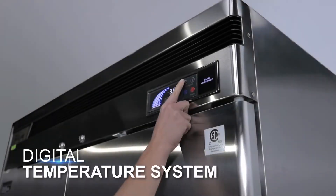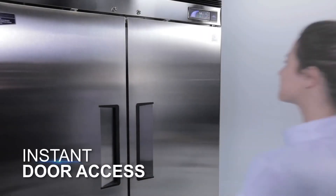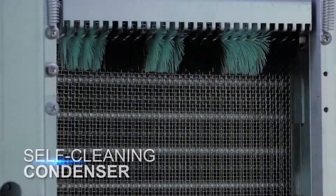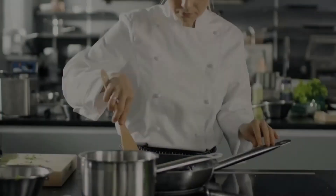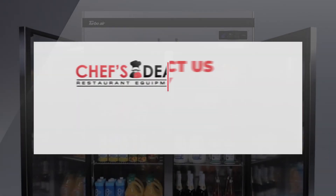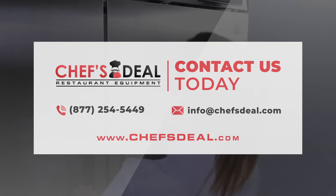Join the Turbo Air family today and enjoy flawless design, state-of-the-art technology, and the fastest service in the industry, all at an incredible value. Every customer has the right to choose the best product. Turbo Air — Refrigeration Reinvented.